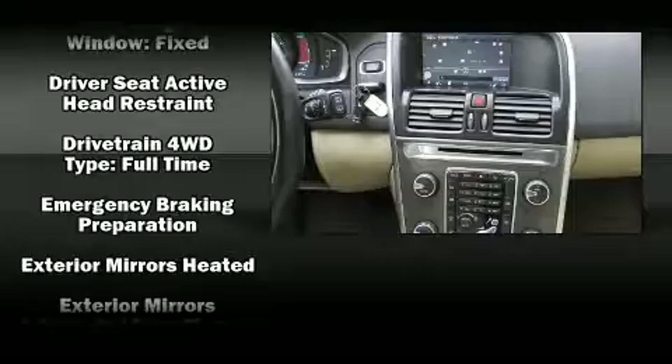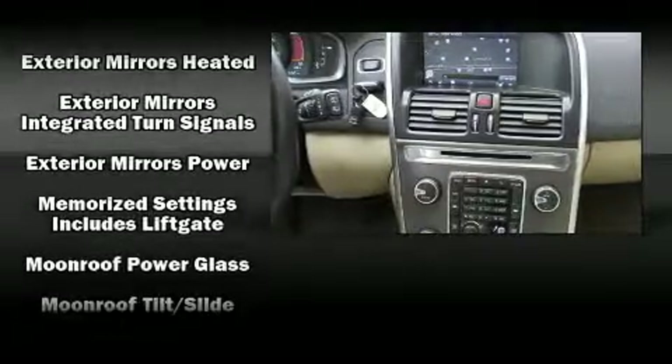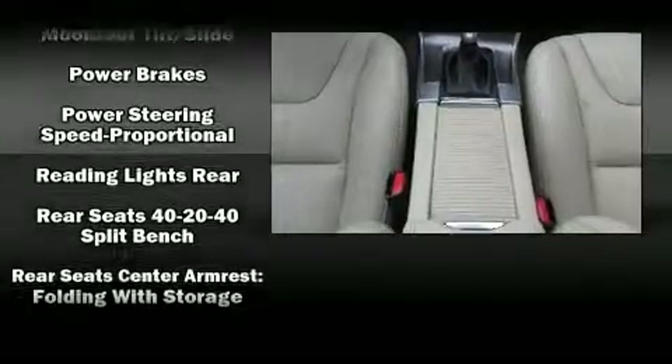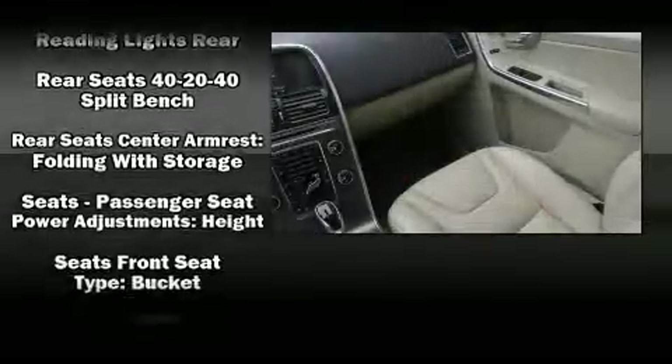Volvo ensures the safety and security of its passengers with equipment such as head curtain airbags, brake assist, ignition disabling, and four-wheel disc brakes with ABS.